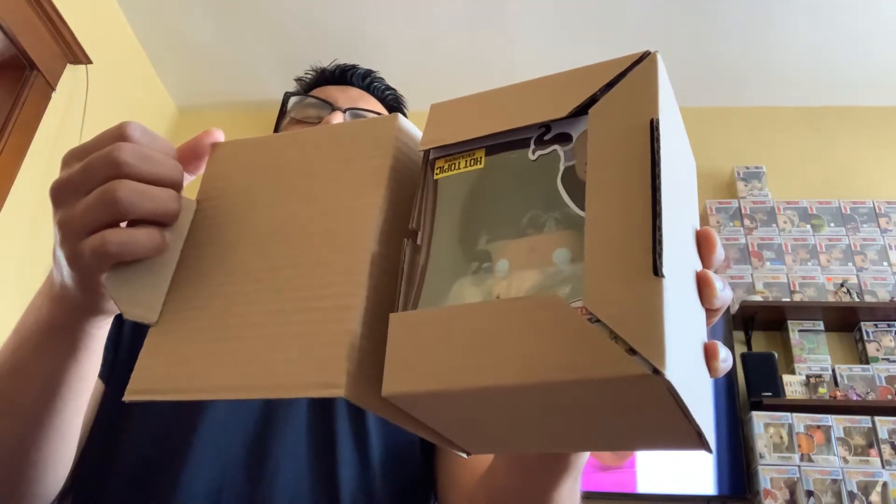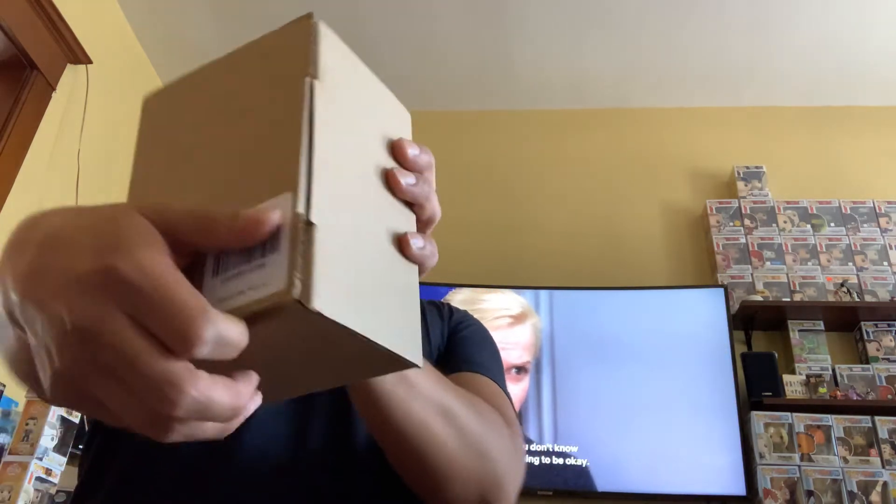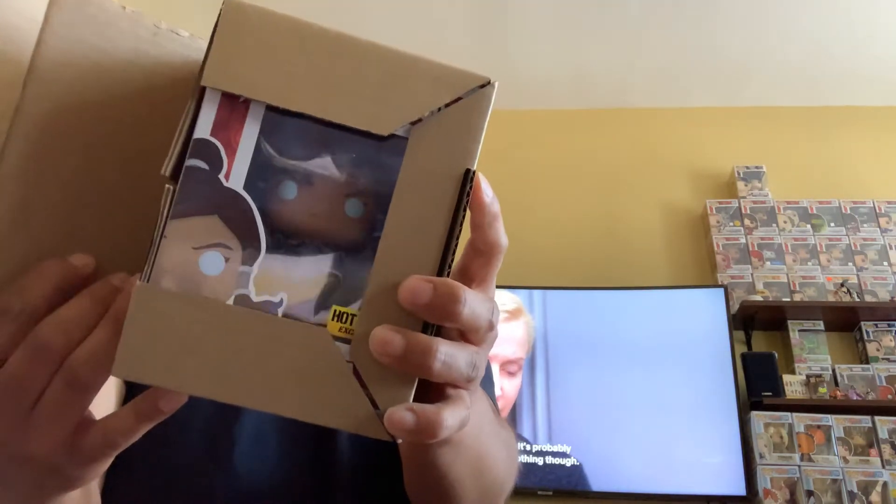Let's open the next Korra pop — do we got a chase? Three, two, one... nope, another common Korra. Striking out! Third pop now. I don't want to be that YouTuber who orders so many of a chase pop and misses. Three, two, one... nope, another common Korra.